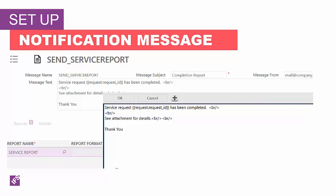As an example, when a request has been completed, this message says that service request request.requestID has been completed, where request.requestID indicates the request number. It says see the attachment for details, thank you, and the attachment is the service report that is appropriate for your request ID.